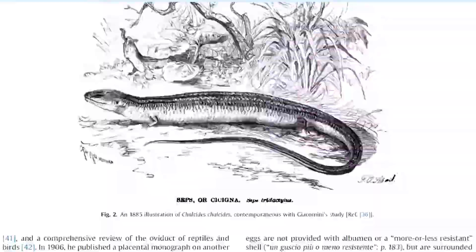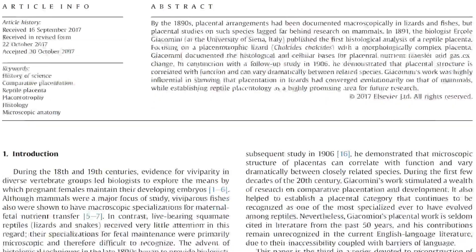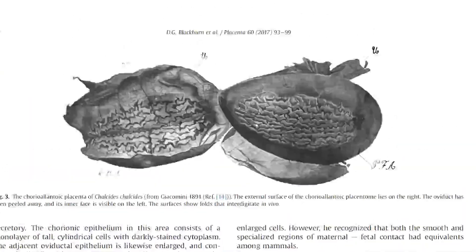Then she found a type 3 placenta, which is the earliest form where we do have confirmation that nutrients are being passed from mother to child. I've got a picture of one — I don't have the picture from her paper itself because I only have access to the text, as scientific journals can be frustratingly inaccessible. But from a different paper, which I found for free online — a history of reptile placentology — there's a really cool picture of the type 3 placenta that she and several others before had found.